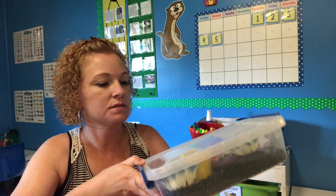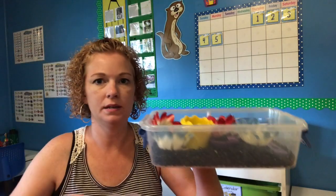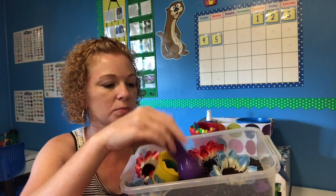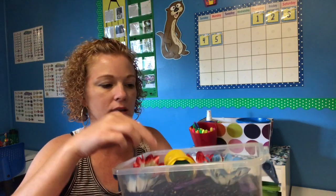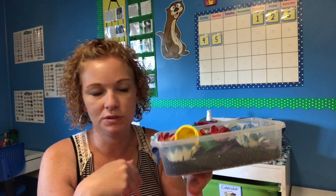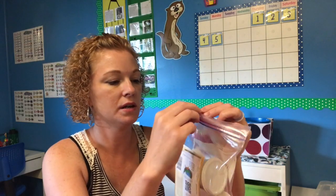I also had a sensory activity in here — just black beans and some fake flowers. My two youngest girls really enjoyed doing this. I had little scoopers and they could scoop and plant the flowers. This was an activity I let them do for about five minutes, and then they had to choose something else. This was left over from when I taught preschool.